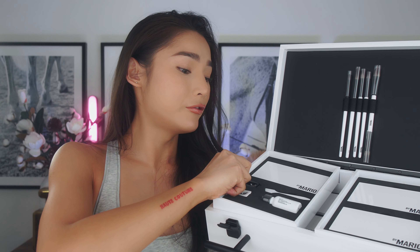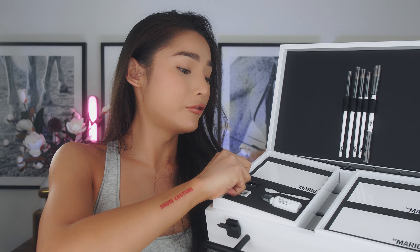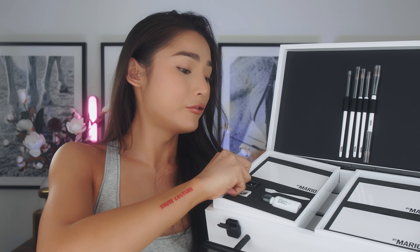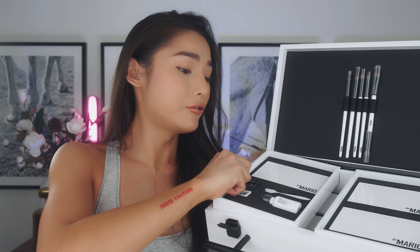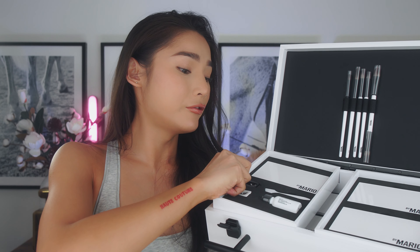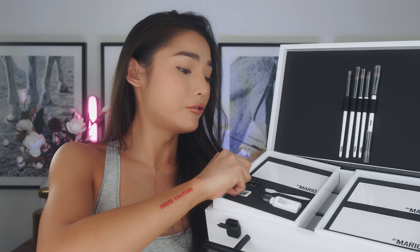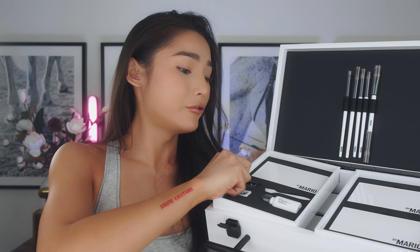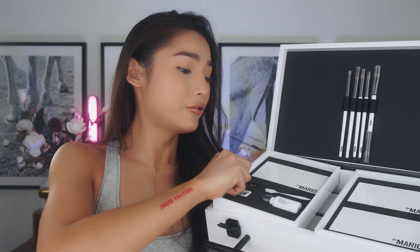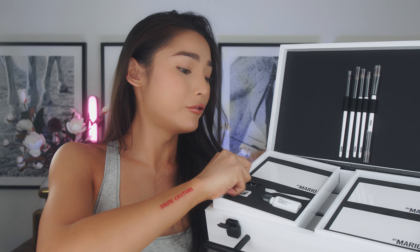Here are the swatches for the second row of medium to dark shades — Matte 5, Matte 6, Matte 7, and Matte 8. I haven't had a palette that swatches this perfectly in every single color. Both rows swatch so great, and I feel like the darker you go with the shade, the better the pigment gets. And here are the final row: Matte 9, Matte 10, Matte 11, and Matte 12.